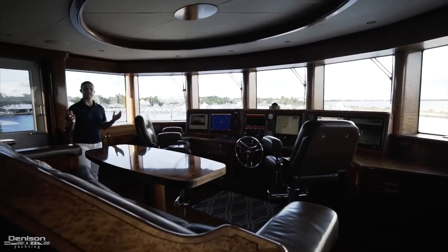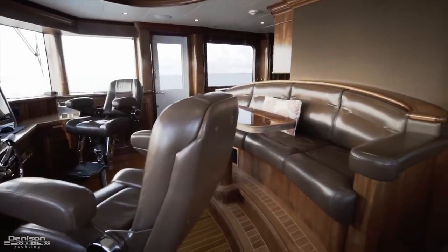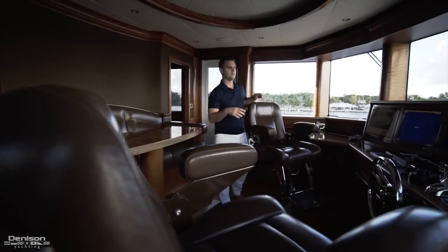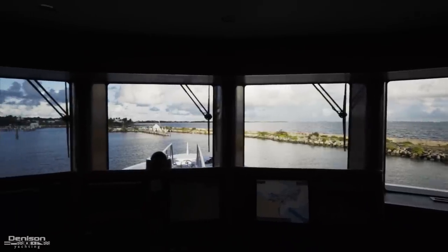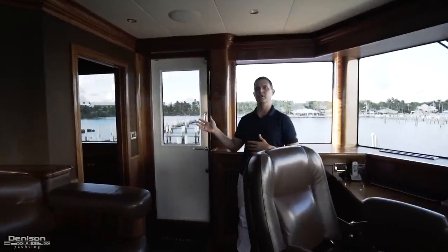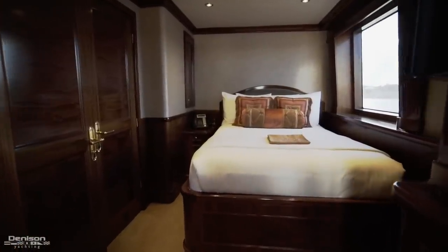Here we are all the way forward on the upper deck in the wheelhouse. You have a settee here which is a great vantage point to enjoy the view while underway, two captain's chairs, and a very nicely laid out helm station with six flat screen monitors, vertical windows, and great visibility when underway. To port you have what would be considered the sixth VIP cabin or it can also double as the captain's cabin, depending on how you want to run the vessel.